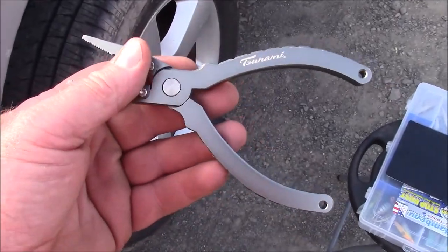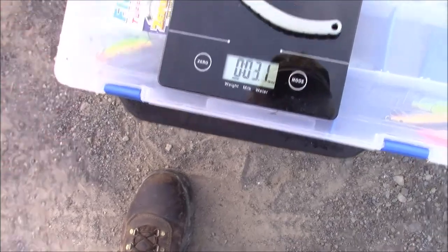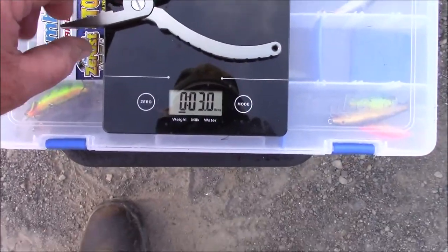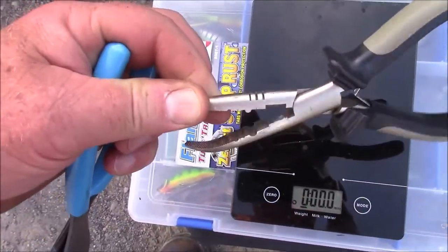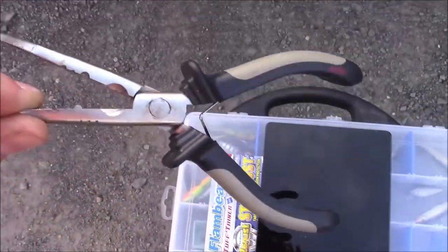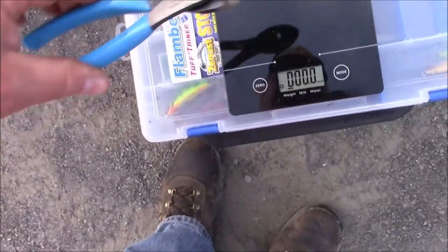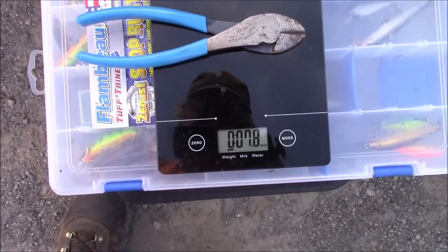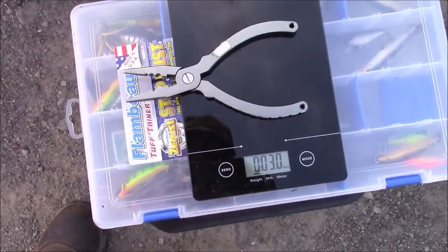Got this in Palmetto, Florida — aluminum pliers — 3.0 ounces. The alternative is the Rapala. I don't know what you call those things, but you spend 15 bucks and get that — so it's twice as heavy. And then what I've been carrying around to cut line and hooks — that thing's a tank. So this is my new favorite fishing tool: three ounces.